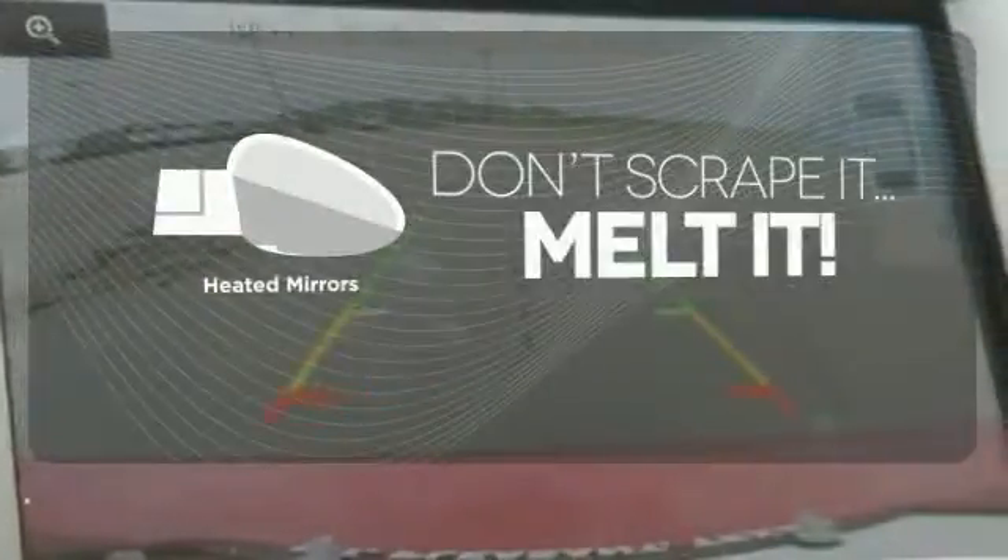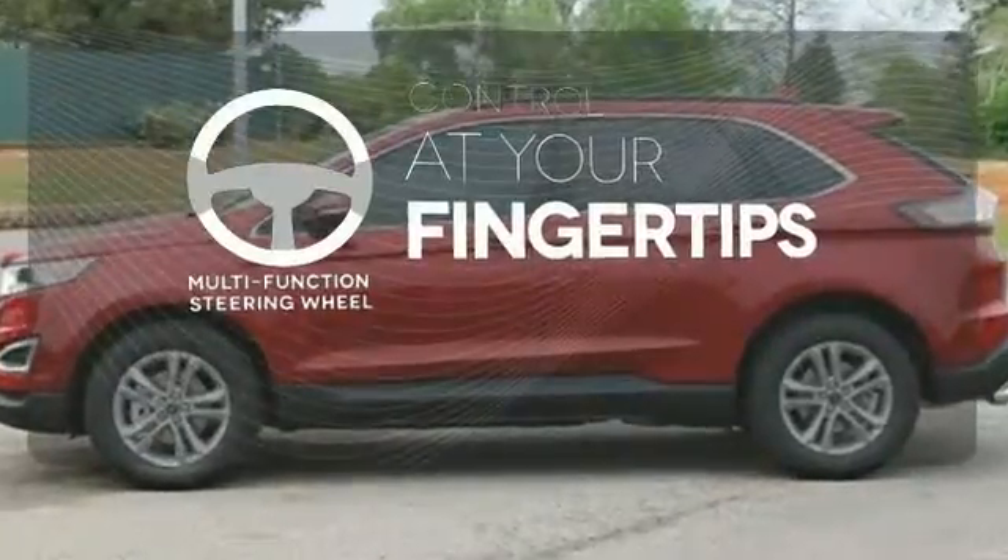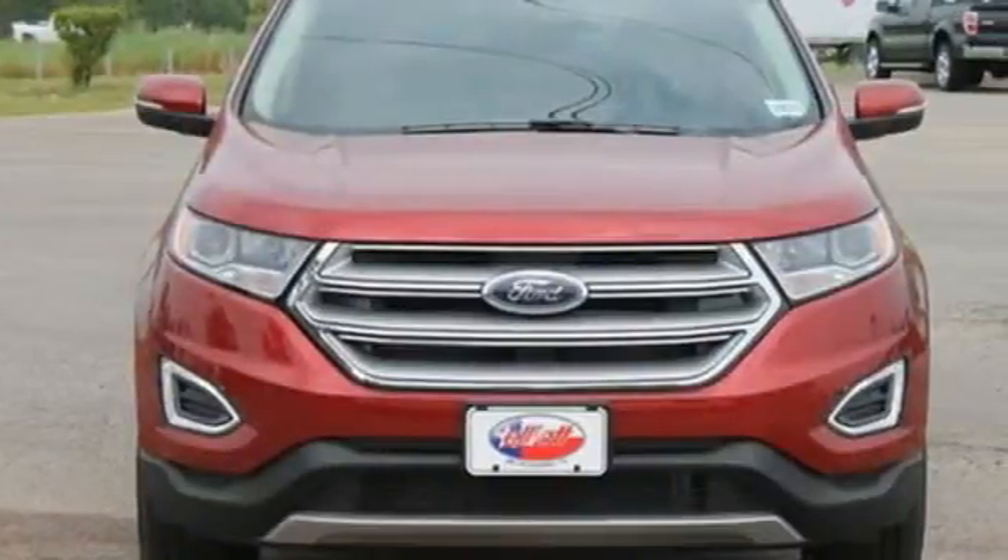Avoid scraping snow and ice with heated mirrors. A multifunction steering wheel puts control at your fingertips. Poised to impress — come see what this Edge can do for you.